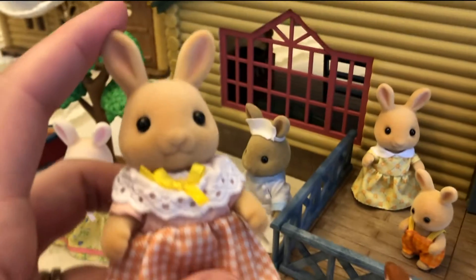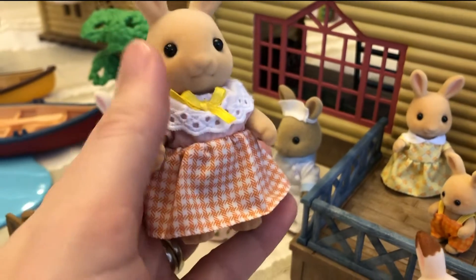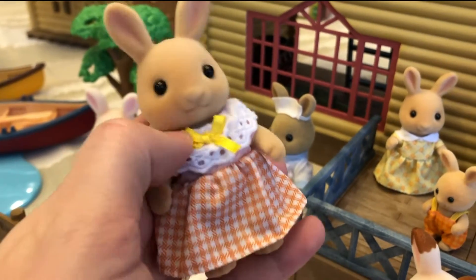Here is Mother — she's got a gorgeous dress on. The shawl is connected to the dress and is not removable. Beautiful little bow here. And here is Baby — look at those little overalls, how cute. And then here is Sister with her beautiful little yellow and orange dress with a white collar. Very gorgeous. And here is Father — he's got a one-piece suit on. It looks like pants and a shirt but it's all one piece. His tail, like the other bunnies, is molded on.